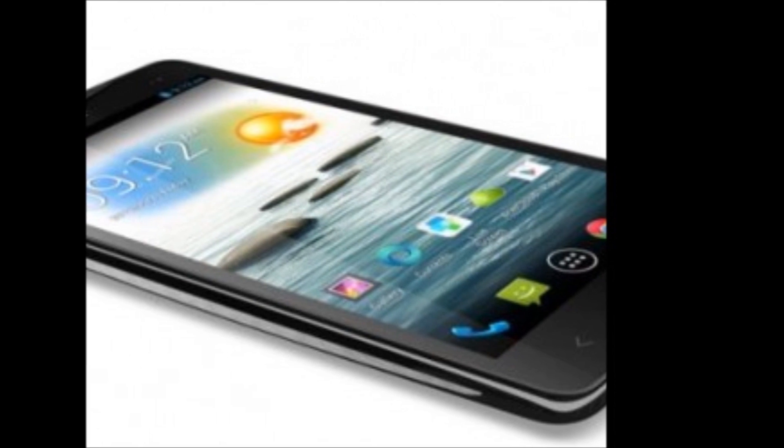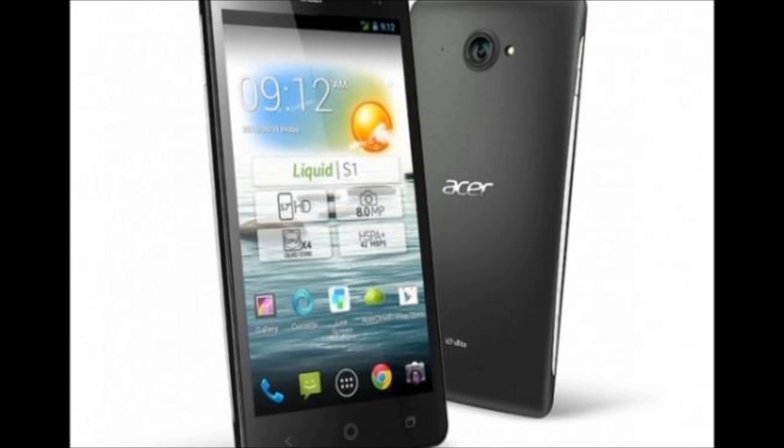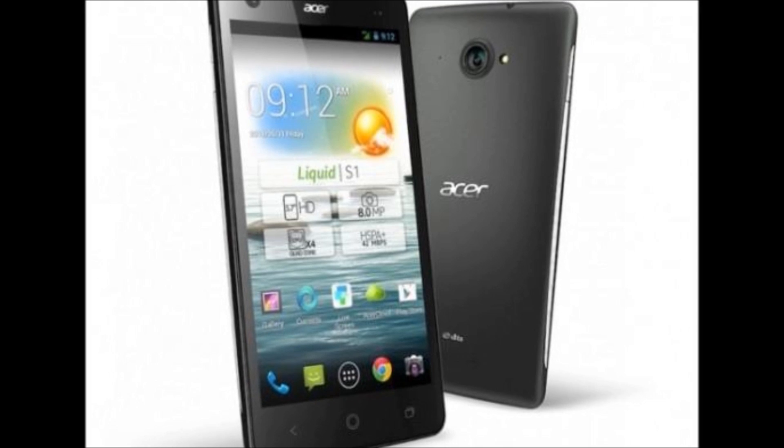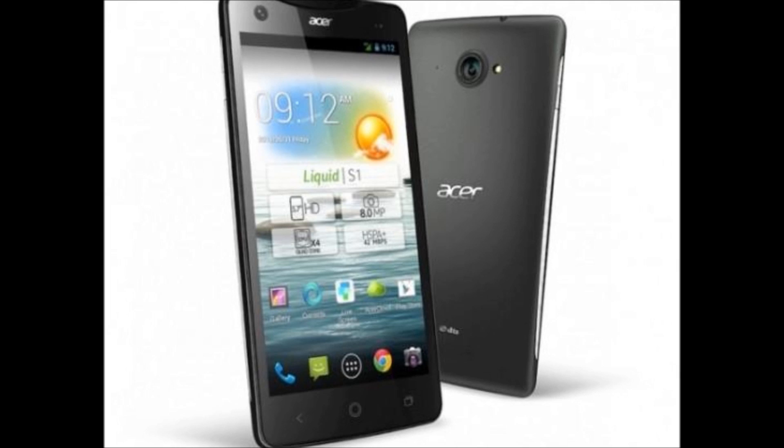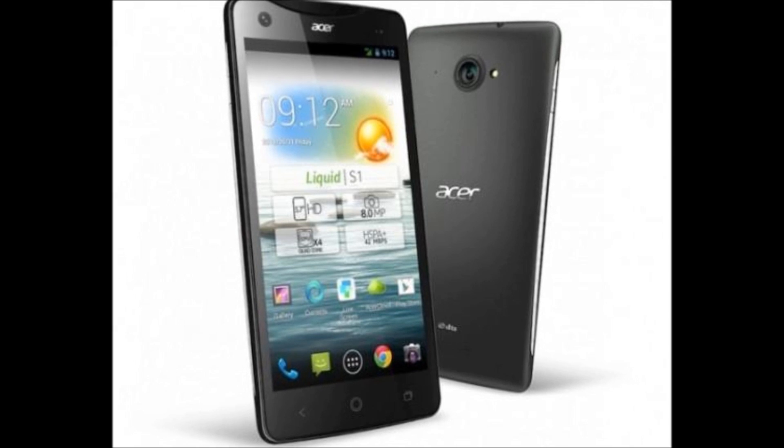The S2 sports a 6-inch Gorilla Glass screen displaying 368 pixels per inch. The S2 really does shoot 1080p full high definition video, recorded at up to 60 frames per second.